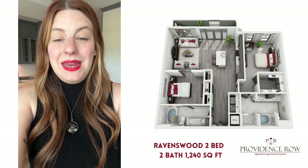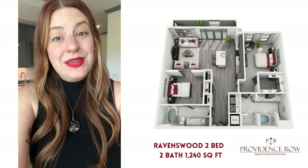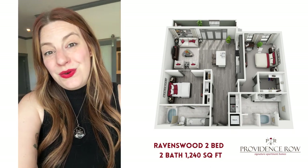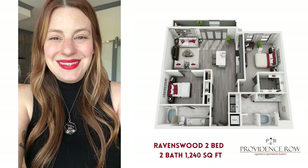Hi everyone, my name is Amy and I'm back with another tour of one of our phase one apartments. This is the Ravenswood floor plan. It is an awesome two-bedroom apartment. It's got these beautiful barn doors, a fantastic patio, and I think you're gonna love it. Let's go take a look.